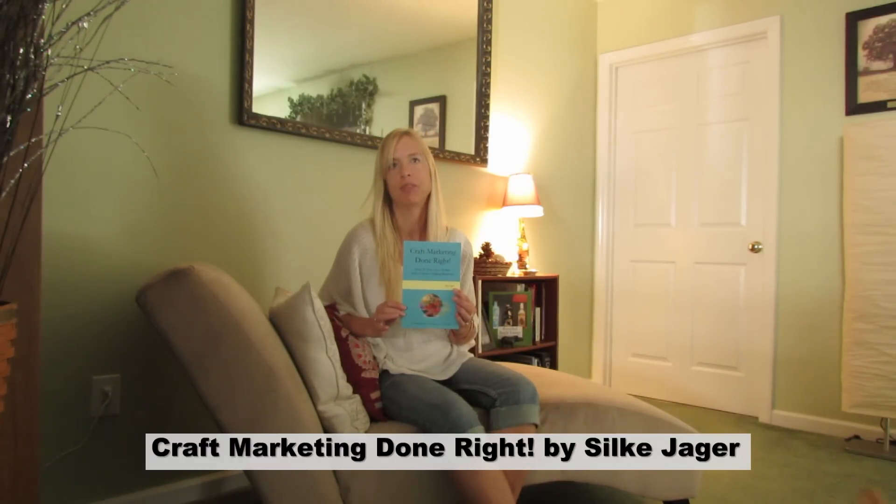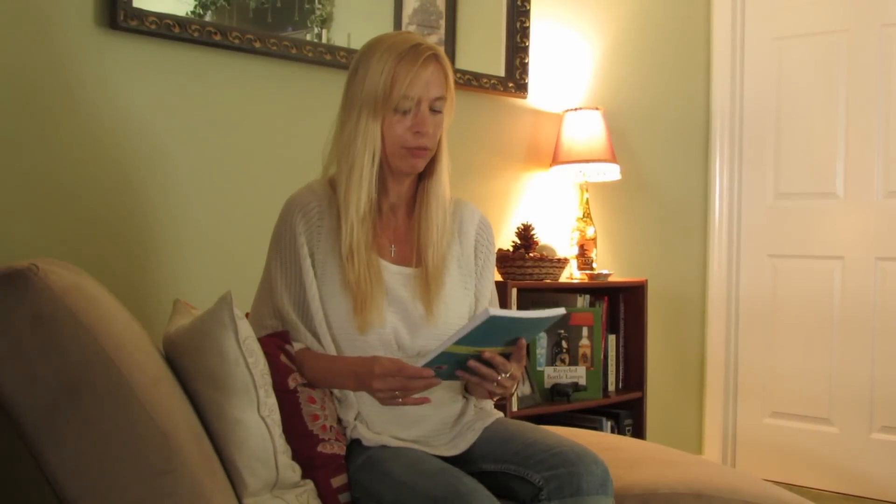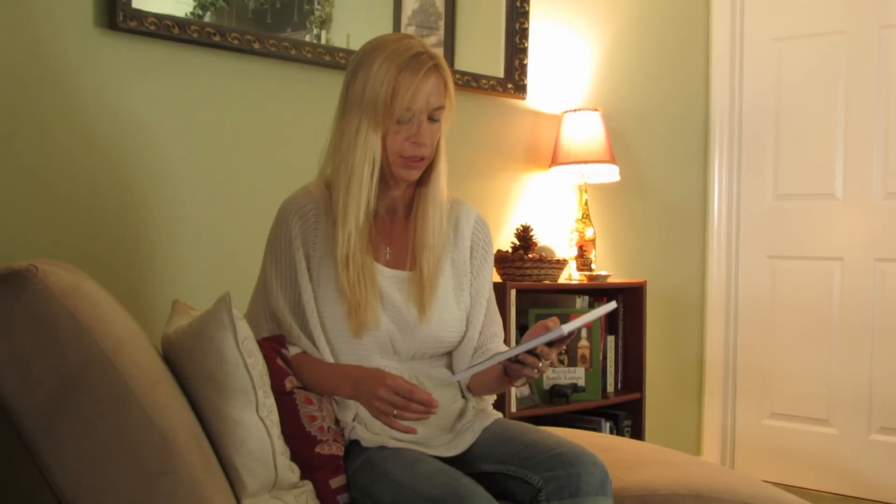I wrote that book specifically for crafters, but anybody trying to sell products or services locally or online can benefit from this book. It's called Craft Marketing Done Right: How to Turn Your Hobby into a Money-Making Business — the ultimate guide to marketing your home business.